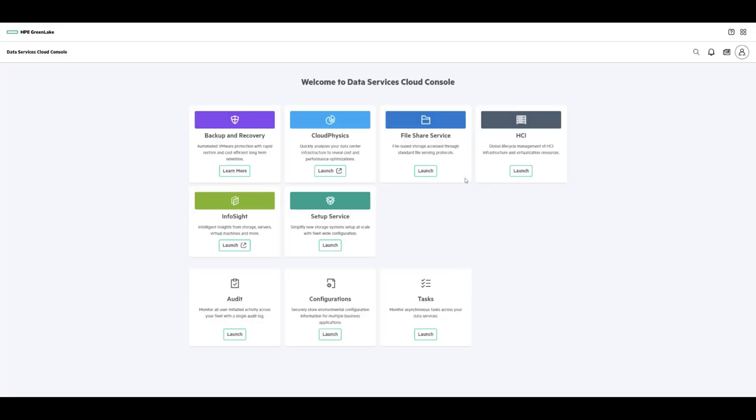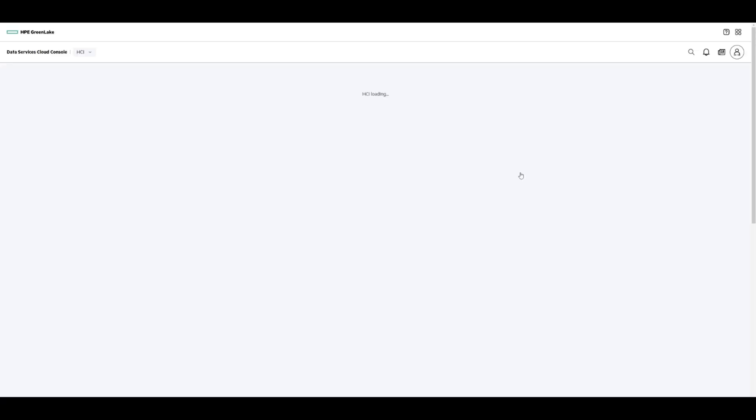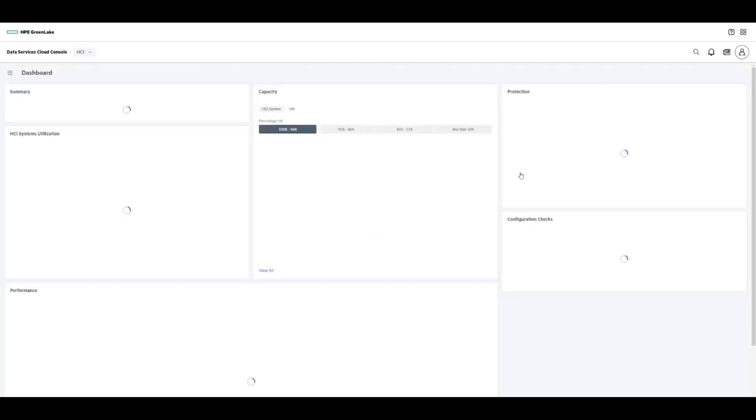First, go to HPE GreenLake Portal, choose the SLAs for your workloads, and click Order. Then wait a few weeks for HPE or HPE partners to come knocking on your door to install everything. Then all you need to do is open DSCC, navigate to the new HCI app, and from there you'll have access to all your HPE Alletra DHCI resources.